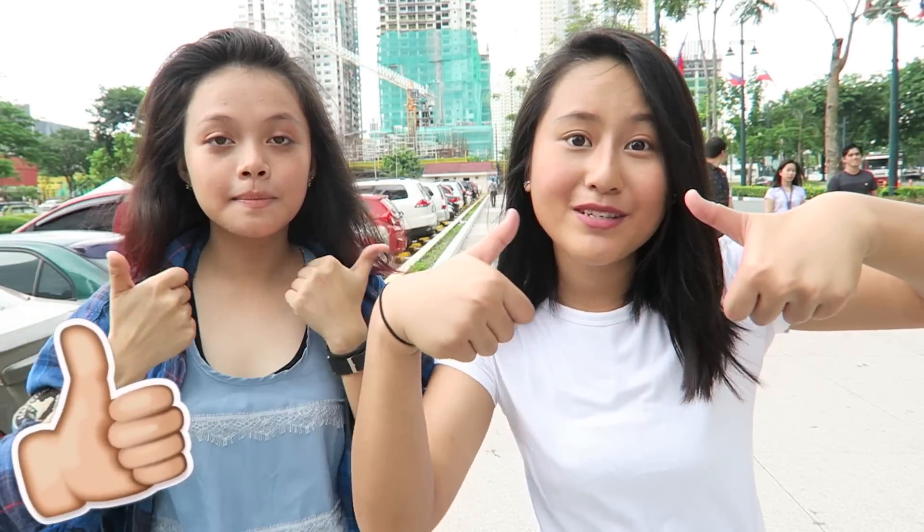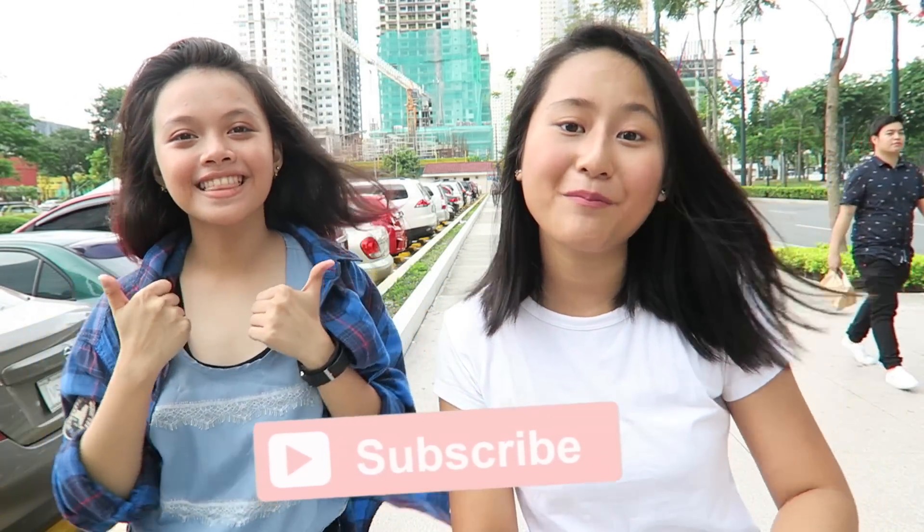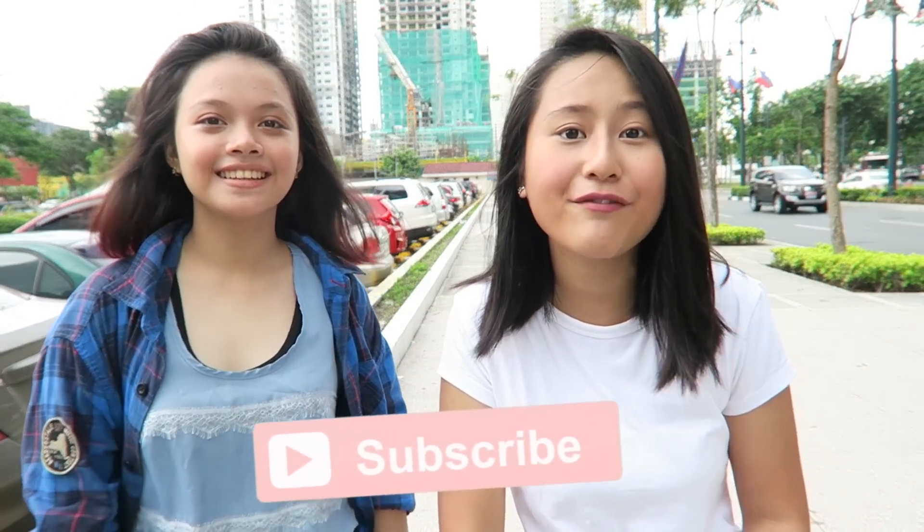So definitely check both of our videos. If you guys enjoy this video, don't forget to give it a thumbs up, also subscribe to my channel so that you won't miss out on any of the videos that I'll be uploading in the future, also to Anne's channel. So without further ado, let's get started.